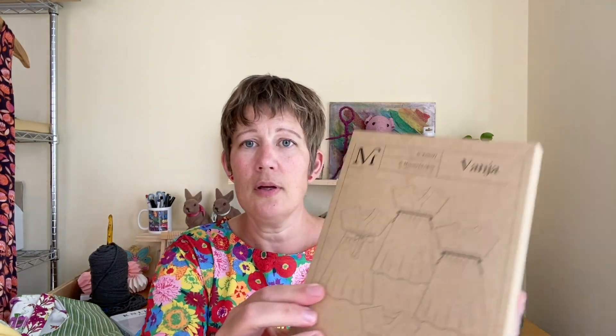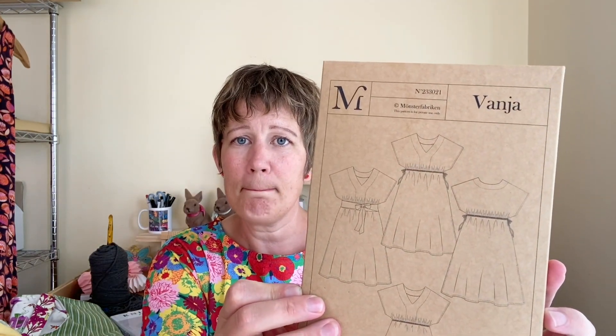It was a birthday treat just to take the time to make something fun. This is the Vanya dress and I do have the pattern here. I purchased this pattern when I was in Sweden back in July 2023. I've made it before with a V-neck and elastic in the waist, and I actually have that one here — I've shown it in a previous video.